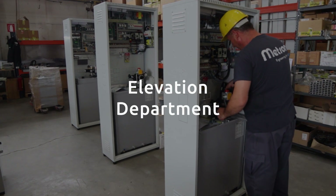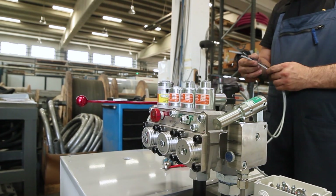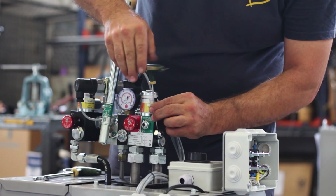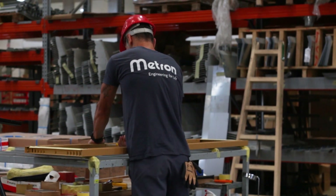Our elevation department is the final quality checkpoint of every lift order. Our well-known European suppliers assure that all our complete products are fully compliant with European norms and regulations.